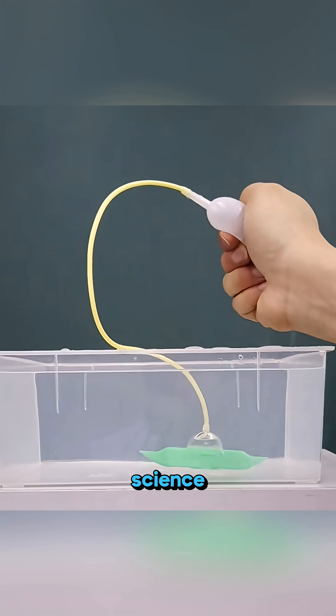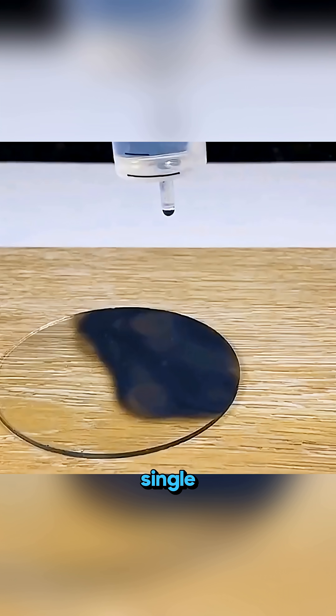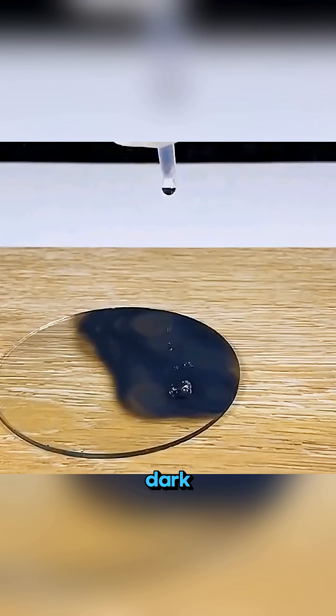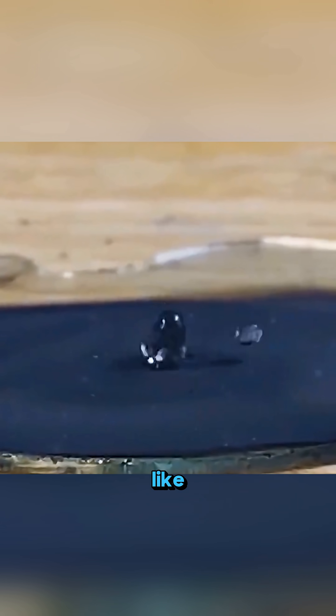It's not an illusion, it's science in action. Blacken a piece of glass over a candle flame, drip a single drop of clean water onto the dark surface, and the droplet will keep bouncing and skittering across the glass like it's alive.